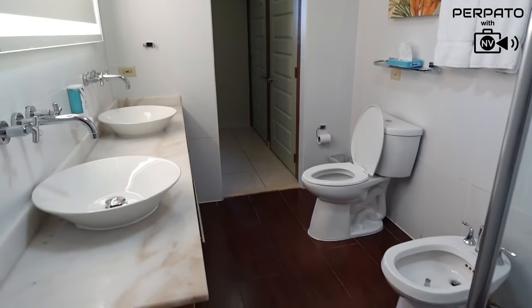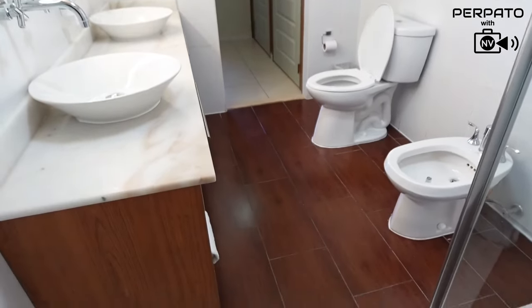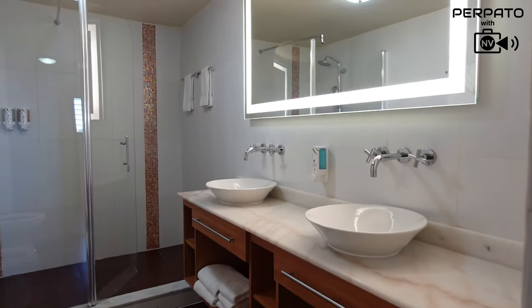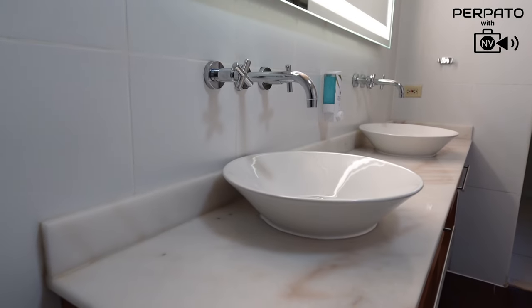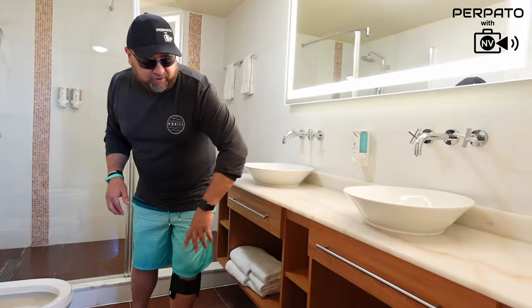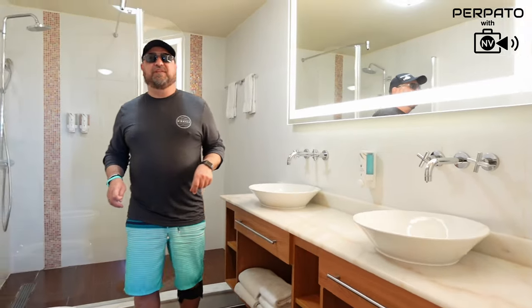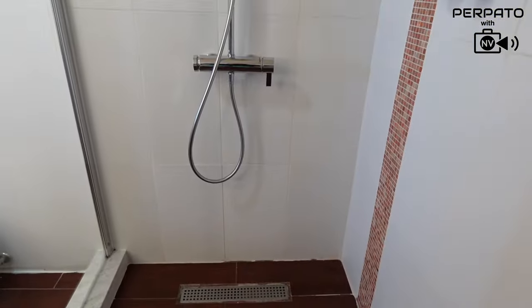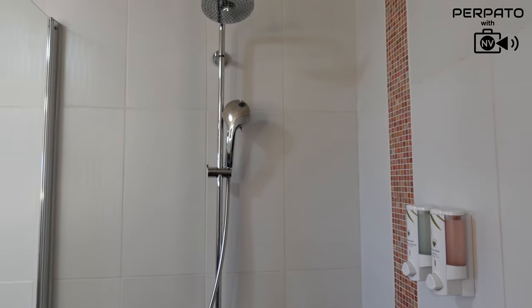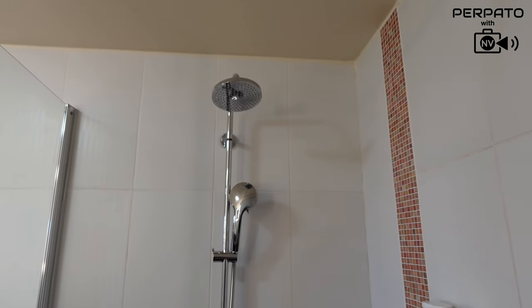The master bathroom has not only a toilet but also a bidet. There's a two-sink vanity with plenty of counter space. Underneath are open cupboards with a blow dryer, extra towels, toilet paper, and other essentials. The shower is very, very large, with shampoo, conditioner, and body wash provided, plus another rainfall shower head.